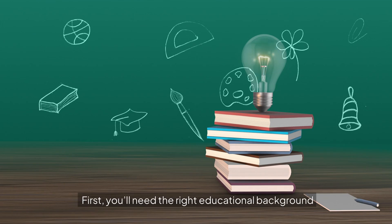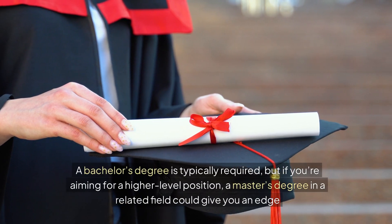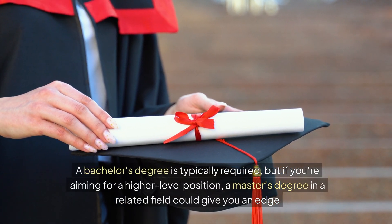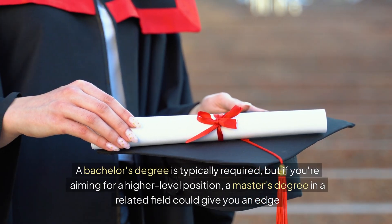First, you'll need the right educational background. Most people who work in functional safety come from fields like electrical engineering, software engineering, mechanical engineering, or computer science. A bachelor's degree is typically required, but if you're aiming for a higher-level position, a master's degree in a related field could give you an edge.